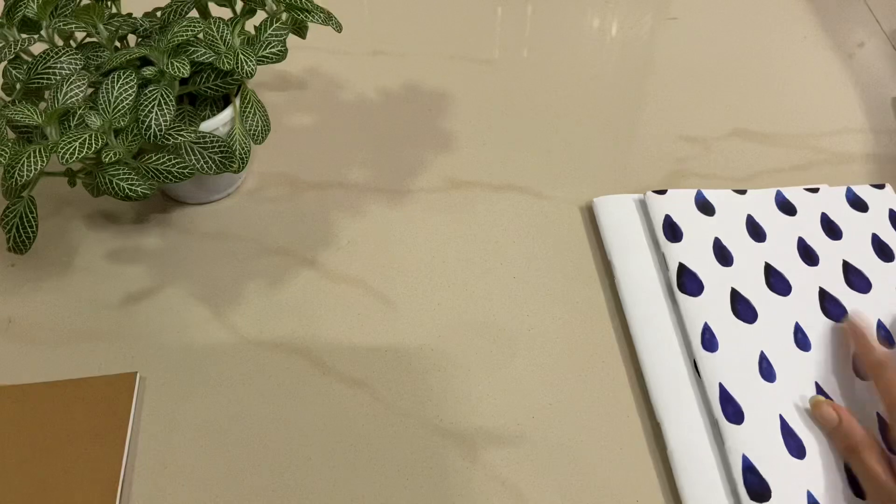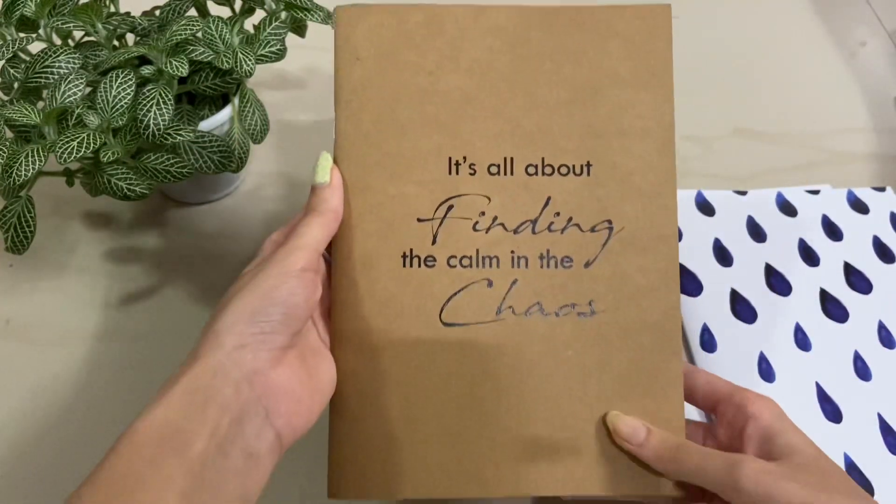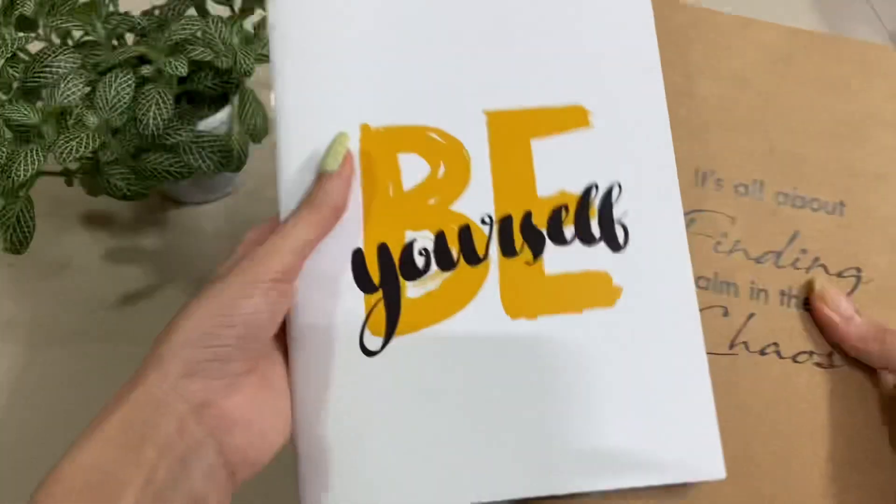The third book says 'It's All About Finding the Calm in the Chaos' — so pretty. Maybe I'll use these to write down all the notes for my other channel. These books are really, really pretty.